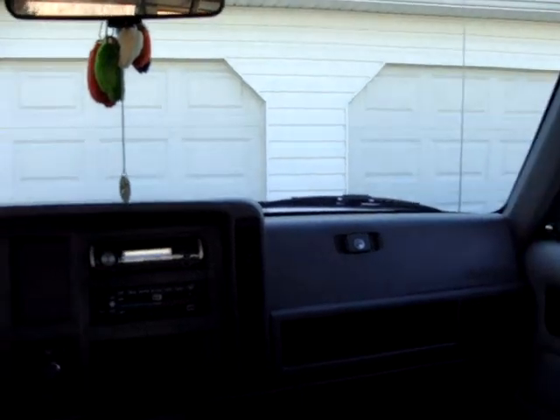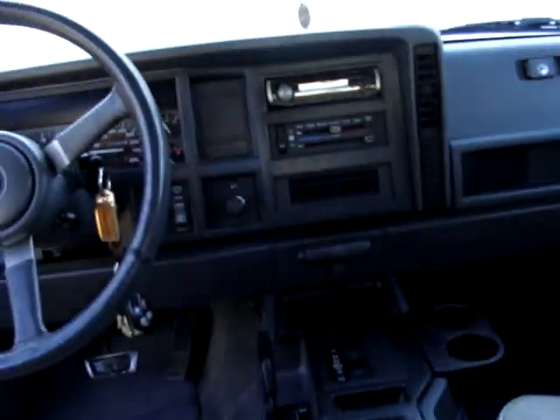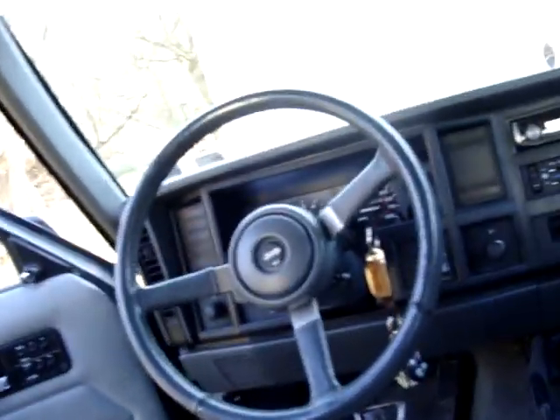I went off-roading a couple of times during those big snows — no one else could make it where I made it. That's about it for now; I'll keep you guys updated.